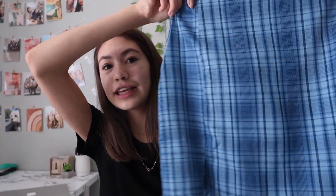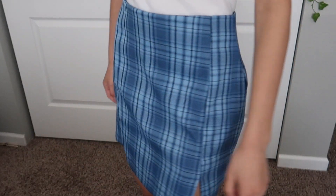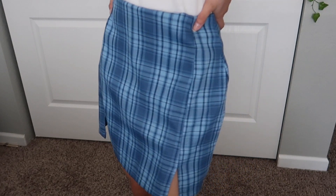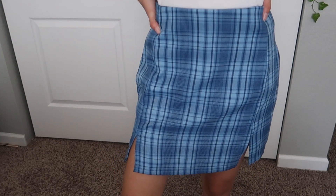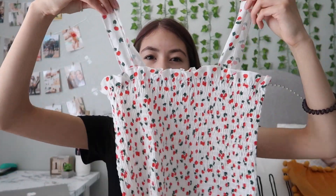The second time I ordered I got a lot more things that actually fit me right. I got this really cute blue plaid skirt. I've been wanting a skirt like this because I love the movie Clueless and all these skirts just remind me of that movie. I definitely wanted to get one and I really like this one — it's just really cute.